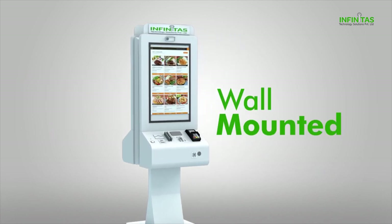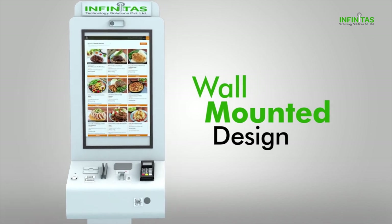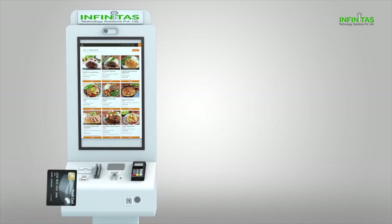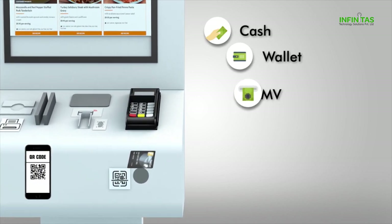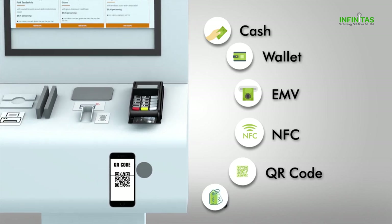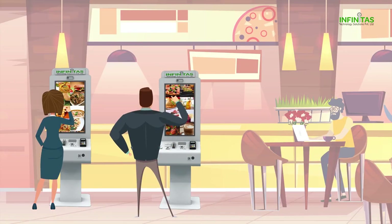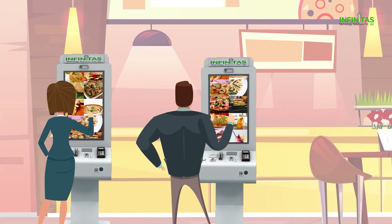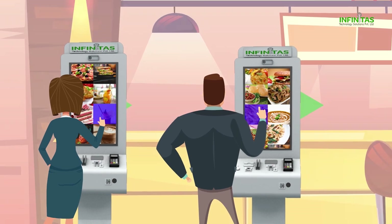It is so flexible that it can stand alone or also be wall-mounted according to the space available. More importantly, iServe 700 kiosk accepts various payment modes like cash, wallets, EMV chip, NFC, QR code, tone tag and many more. It is designed for 24/7 operation, making it a perfect kiosk for QSR or restaurant business that requires customized solutions.